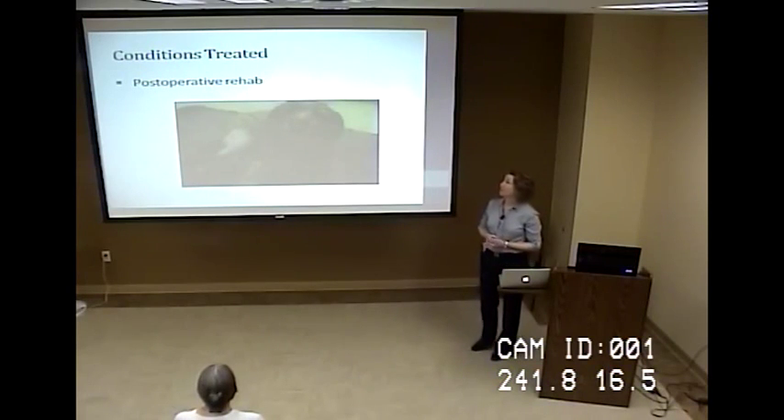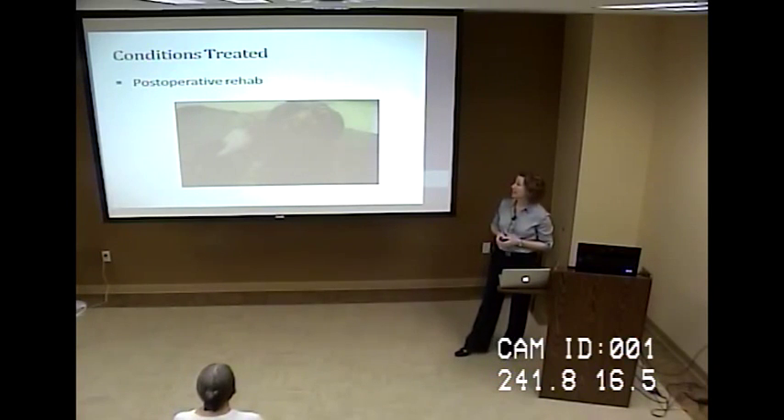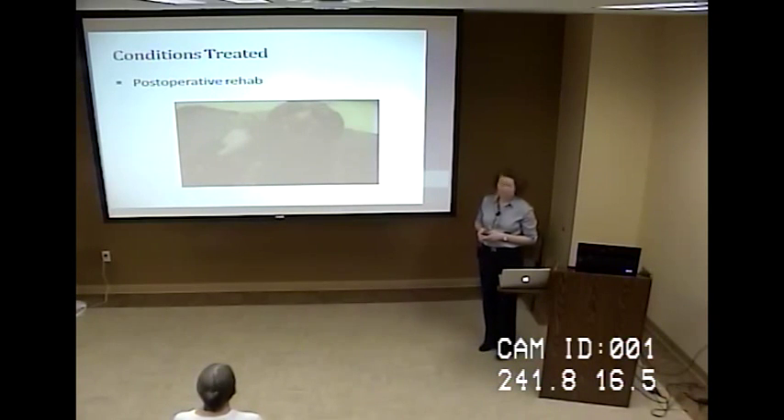I'm going to go over some of the conditions that we might treat. Probably what comes to mind first would be any kind of orthopedic surgery. As with humans, if you have an orthopedic surgery, rehab is usually going to be part of that. Post-operative rehab is going to help patients reduce pain and inflammation, reduce muscle mass loss, improve range of motion, and allow an earlier return to function. The dog in this photo had a cruciate surgery, which is a really common knee surgery in dogs.